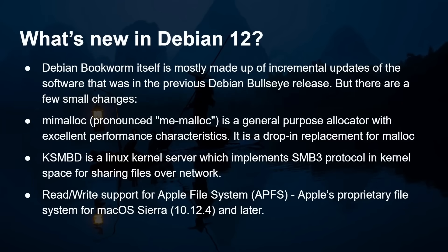So what's new in Debian 12? Well, Debian Bookworm is mostly made up of incremental updates from the previous Bullseye release, but there are some small changes including a new malloc implementation called mimalloc, a general purpose allocator with excellent performance characteristics and a drop-in replacement for the standard malloc library function. There's also the kernel-based Samba server implementing SMB3 protocol in kernel space for sharing files over a network, and read-write support for the Apple file system — Apple's proprietary file system for macOS Sierra 10.12.4 or later.